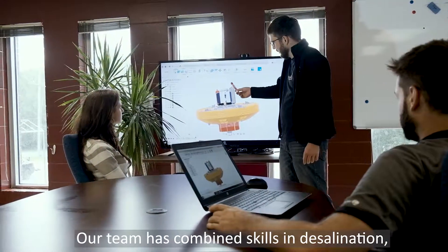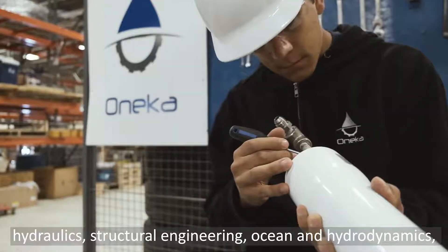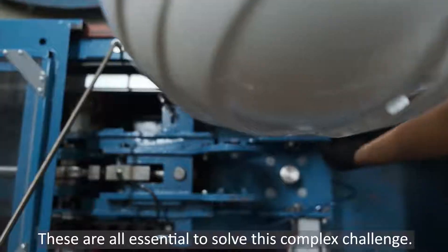Our team has combined skills in desalination, hydraulics, structural engineering, ocean and hydrodynamics, and even marine operations. These are all essential to solve this complex challenge.